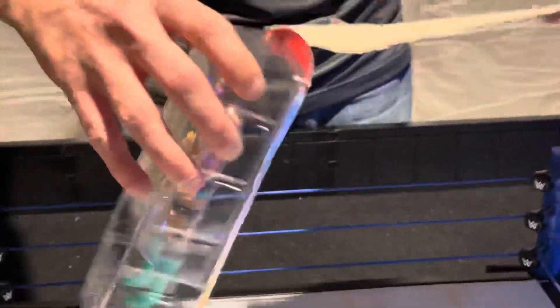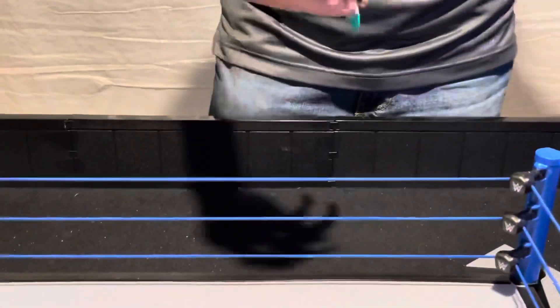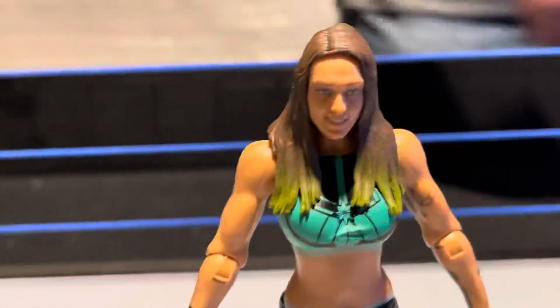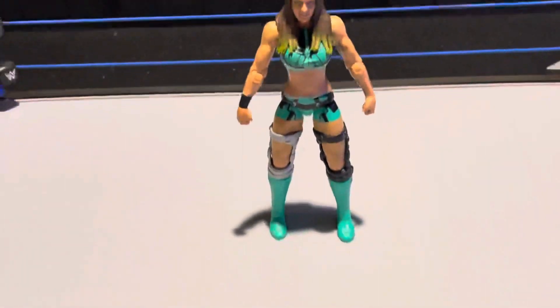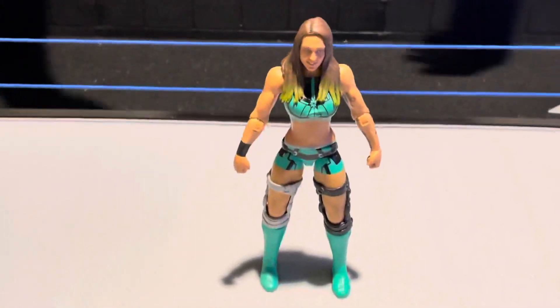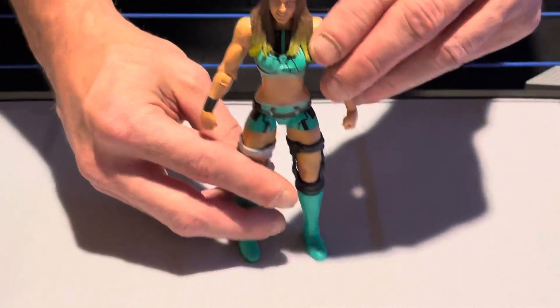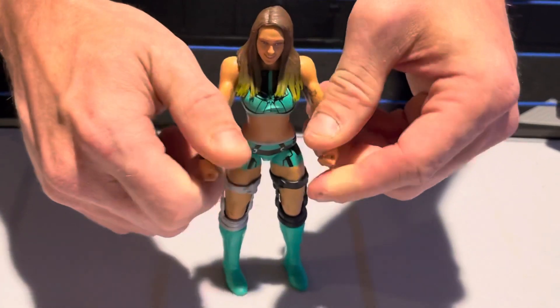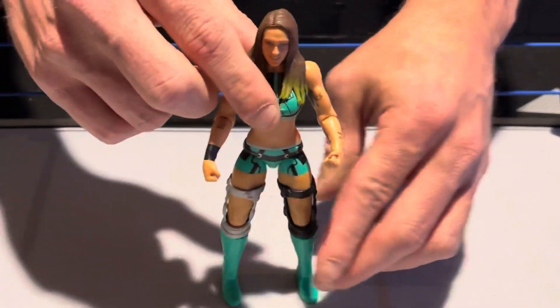Let's go ahead and open up Tegan Nox. The WWE women's division on Raw and SmackDown is fairly fluid. Becky Lynch ended up having a child and left on Raw. You had Bayley recently tear an ACL and she's out for the next six to nine months. But Tegan Nox right here is definitely going to be a player in the SmackDown division — not as good as Toni Storm, in my opinion.